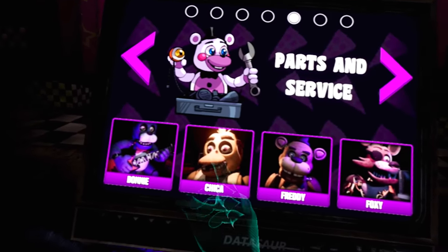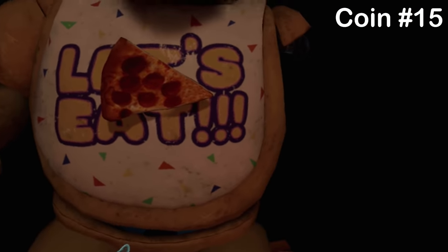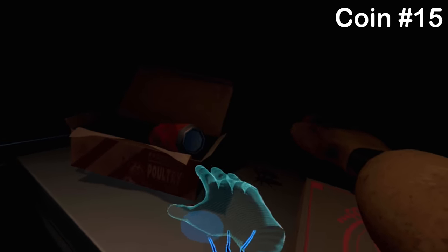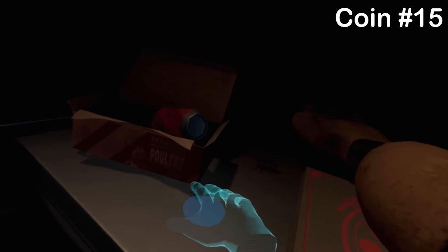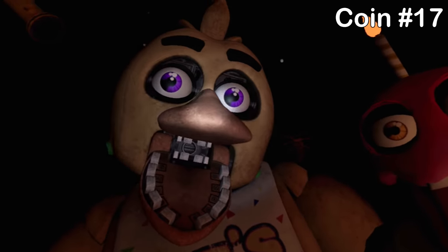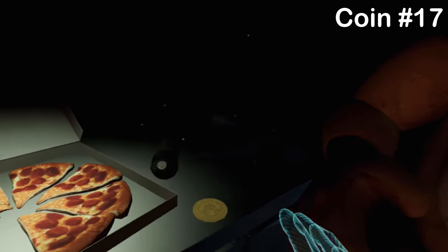Moving to Chica's stage — the coins are very simple to get. The first is hidden behind a cola can on the table, so just move the cockroach out of the way and grab it. Next, reach into the bin on the right and grab the coin inside. Finally, at the end of the stage, instead of eating the pizza yourself, feed it to Chica — she'll eat it, then look back to the table where you picked it up and there's a coin.